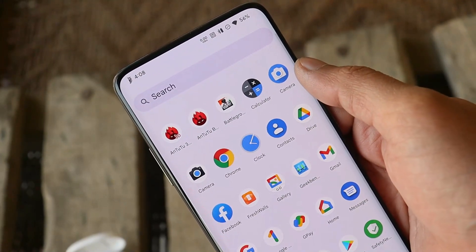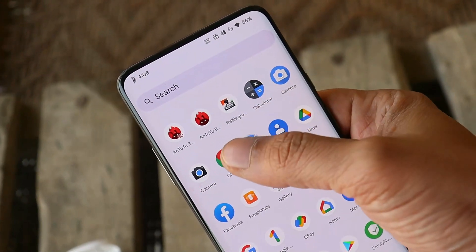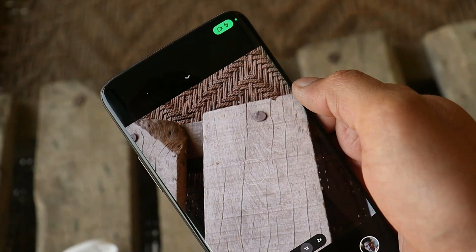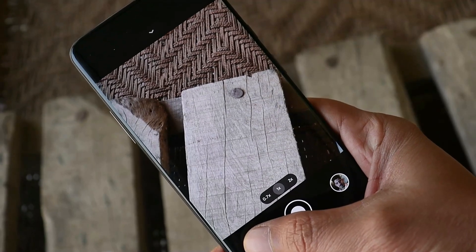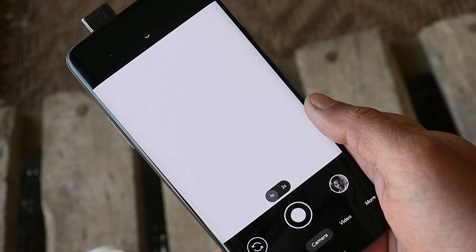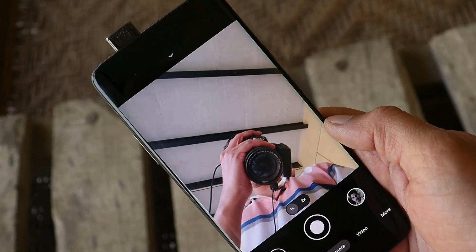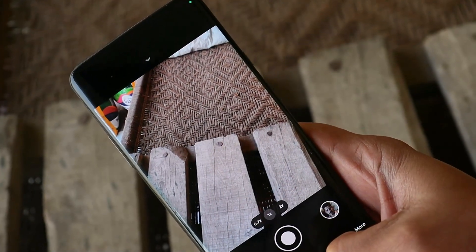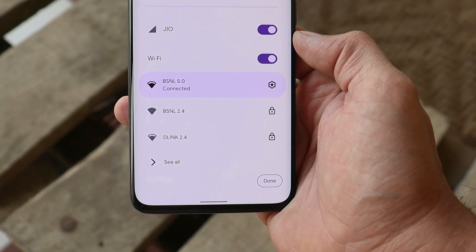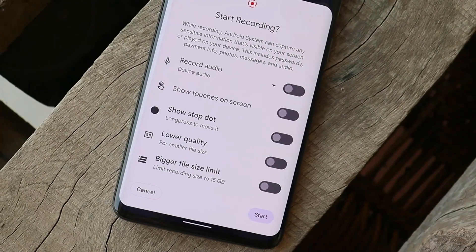Talking about the launcher on this ROM — we have the pre-installed DerpFest launcher, and the launcher itself comes with many customization options. By default we get the AOSP camera pre-installed, but I'll leave the Google Camera APK in the description below. This Google Camera APK doesn't have any kind of issues. The pop-up camera mechanism works fine. Sometimes the camera app might crash when you switch to the back camera, but that doesn't happen always.